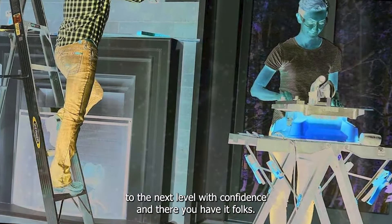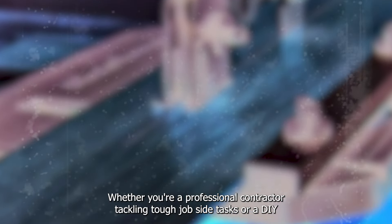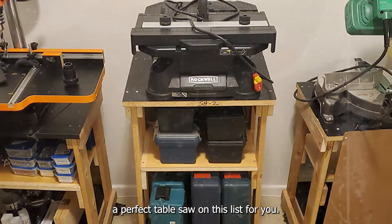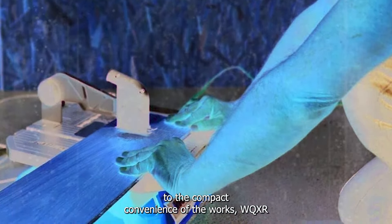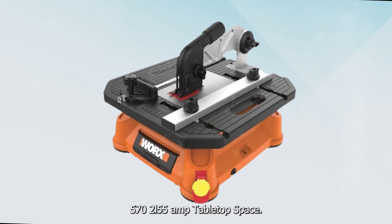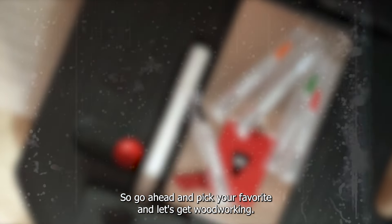And there you have it, folks — the top five best table saws for the money in 2024. Whether you're a professional contractor tackling tough job site tasks or a DIY enthusiast working on weekend projects, there's a perfect table saw on this list for you. From the powerhouse performance of the DeWalt Table Saw for Job Site to the compact convenience of the WORX WX572L5 5-Amp Tabletop Saw, these table saws offer exceptional value and performance. So go ahead and pick your favorite, and let's get woodworking. Thanks for watching and happy woodworking!